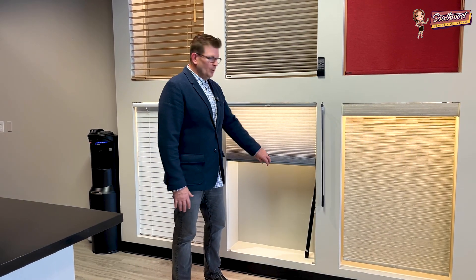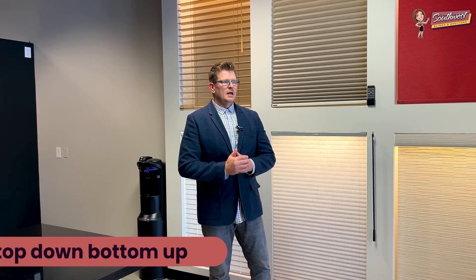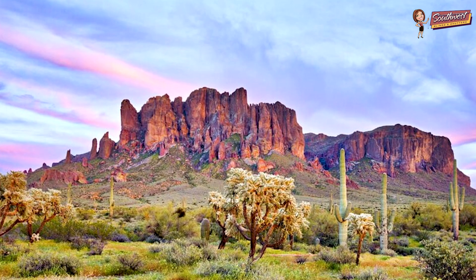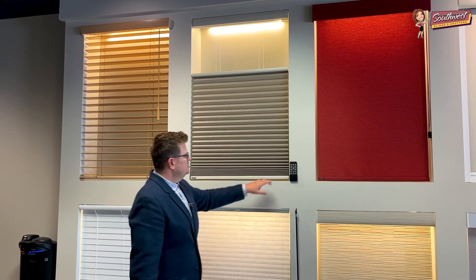So one thing I want to talk to you about today is what's called top down bottom up. A top down bottom up gives you the ability to get all the natural light you want coming into the home and even visibility. So if you have a nice skyline or a nice view to a mountain range, you'll have that open view available. This one in particular is motorized, so you just hit the button and it drops down from the top — that's the top down portion.